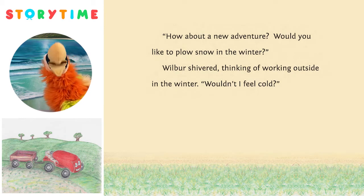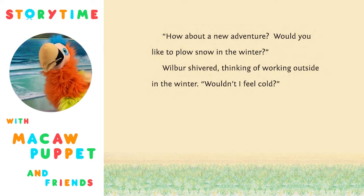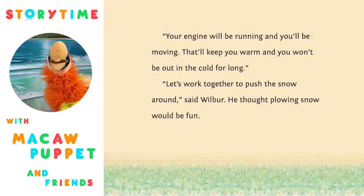'How about a new adventure? Would you like to plow snow in the winter?' Wilbur shivered. 'Thinking of working outside in the winter — wouldn't I feel cold?' 'That's a good question. Your engine will be running, and you'll be moving. That'll keep you warm, and you won't be out in the cold for long.' 'Let's work together to push the snow around,' said Wilbur. He thought plowing snow would be fun.